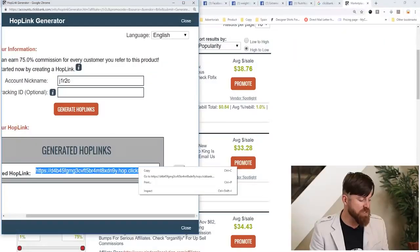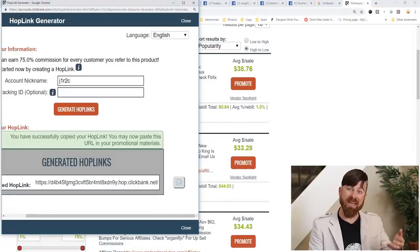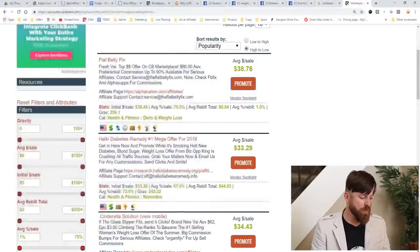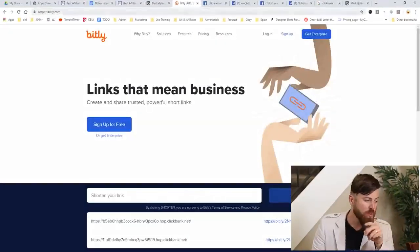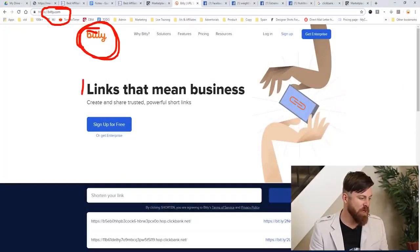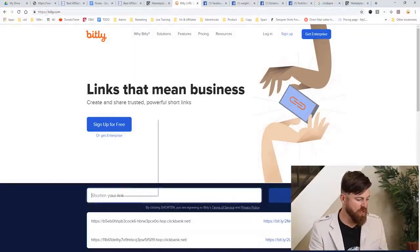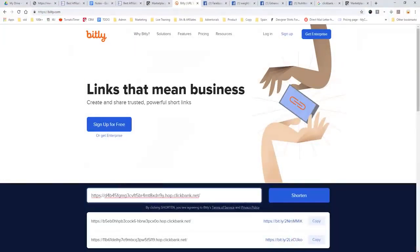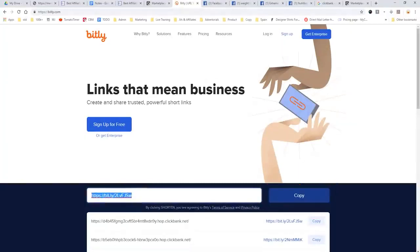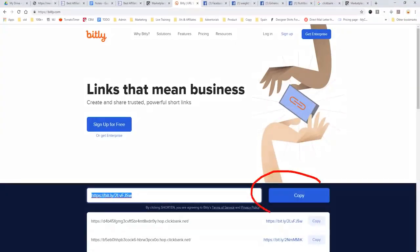This is a pretty ugly link, so you can right-click and copy it, or click the copy button and the link will be copied to your computer. Now that we've got our link, we're going to go to a site called bit.ly. What you're doing is turning that big ugly link into a shorter link. We paste our link in, click 'Shorten,' and we have a much prettier and shorter link. We click copy, and now the link is copied to our computer.